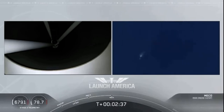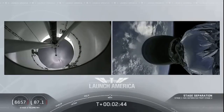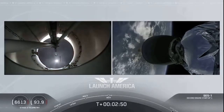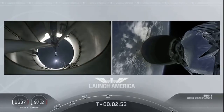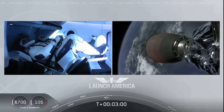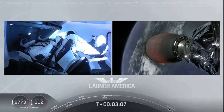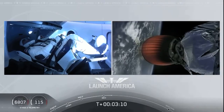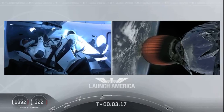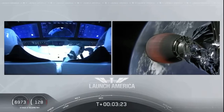And we have MECO — main engine cutoff. Falcon stage separation confirmed. MVAC ignition. Stage separation is confirmed. The first stage is beginning its flight back. The second stage, powered by a single Merlin 1D vacuum engine, has ignited and is now carrying Bob and Doug into orbit. They'll continue under the power of this second stage, which will cut off at SECO — second engine cutoff — at about 8 minutes and 44 seconds into today's flight. A little over five minutes to go on this second stage.